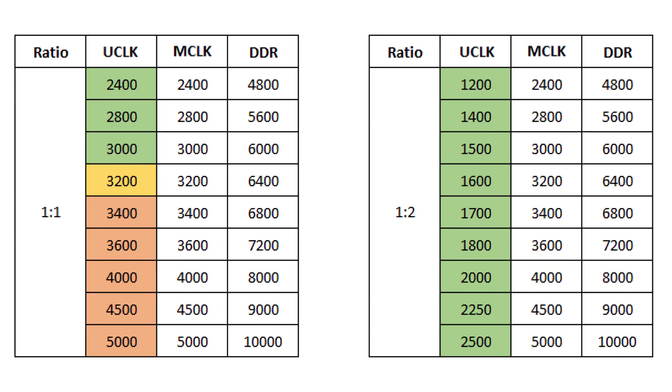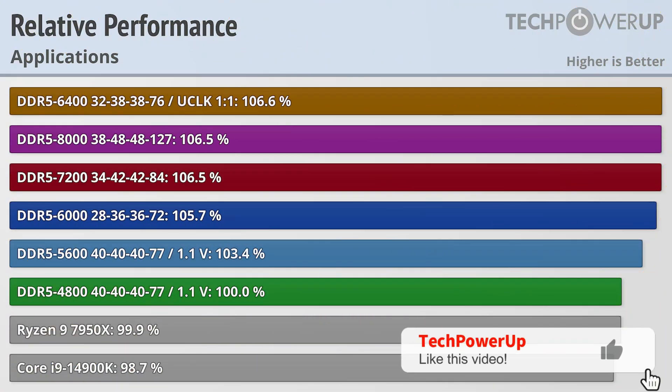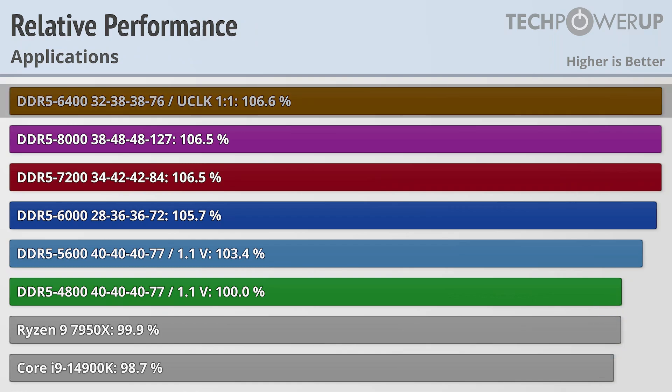While AMD only officially supports 3000MHz on the memory controller, we were able to get it up to 3200 in our sample — or 6400 effective — though your mileage may vary. At higher speeds such as 3600 and 4000 for the DDR5-7200 and DDR5-8000 memory respectively, it goes to a 1-to-2 ratio which performs slightly worse. This holds true when looking at application performance as well: 6400 memory running 1-to-1 does overall run faster than DDR5-8000 and DDR5-7200 memory in our testing.